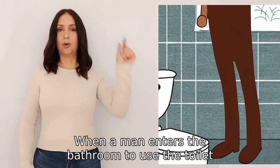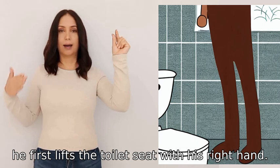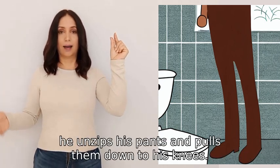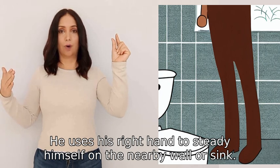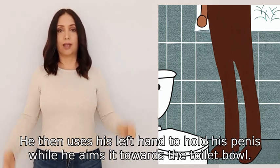When a man enters the bathroom to use the toilet, he first lifts the toilet seat with his right hand. Then with his left hand he unzips his pants and pulls them down to his knees. He uses his right hand to steady himself on the nearby wall or sink, then uses his left hand to hold his penis.